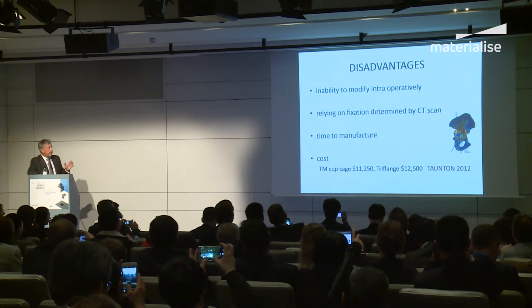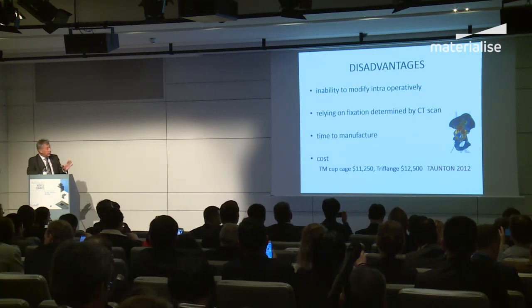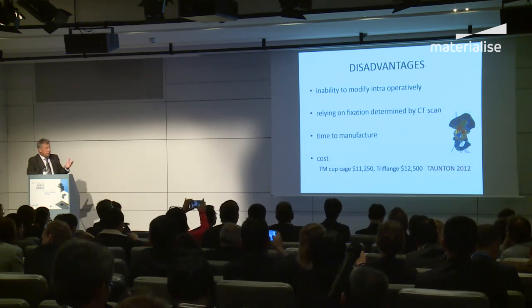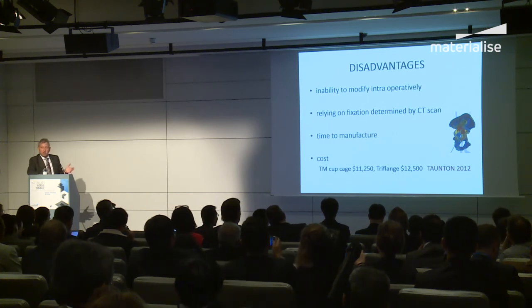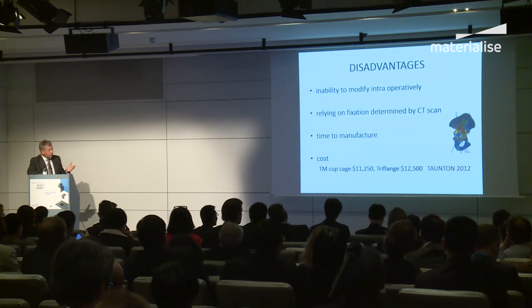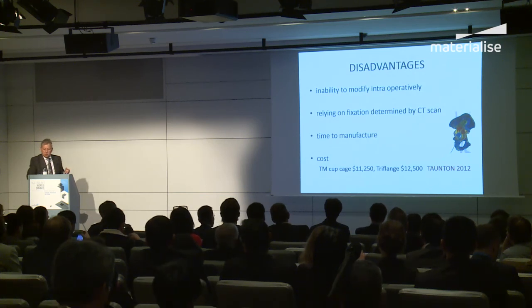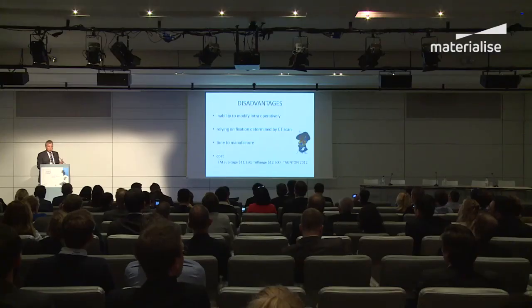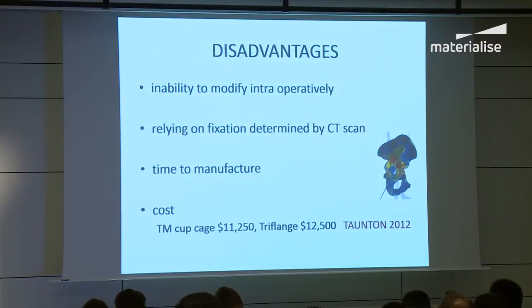Disadvantages: people say that because of planning you can't modify intraoperatively, but to date that's not been an issue. Fixation is guided by the CT scan — in the past we used to guess. Six weeks manufacturing time is very reasonable; you've got to plan a busy schedule. The cost is currently about £12,000 sterling. Comparing to trabecular metal, which is the latest orthopedic material, that's not cheap either — so there isn't much difference between a tri-flange component and modular reconstruction.